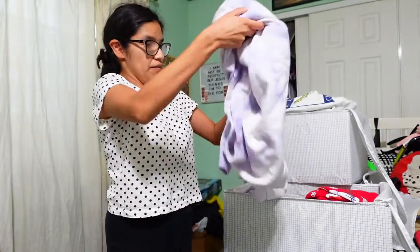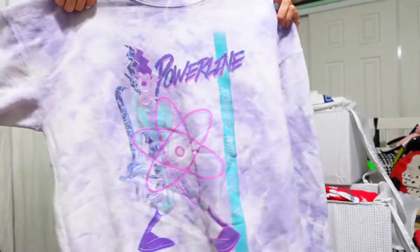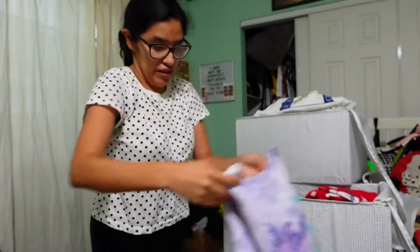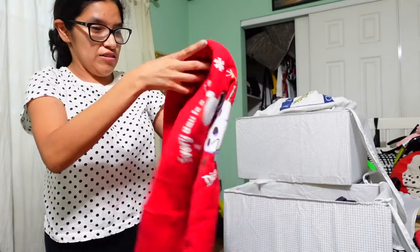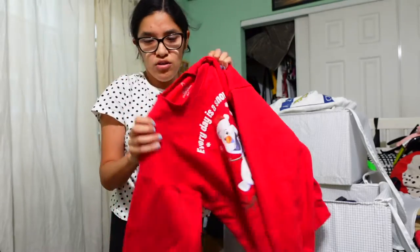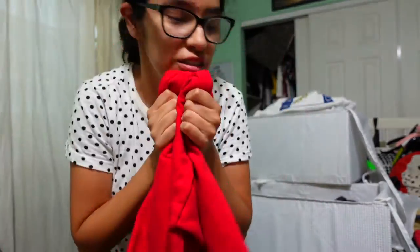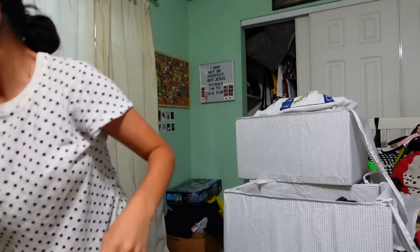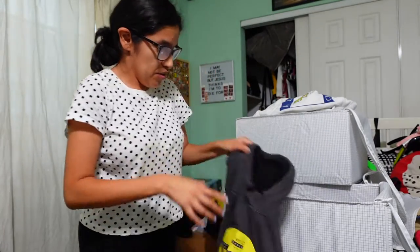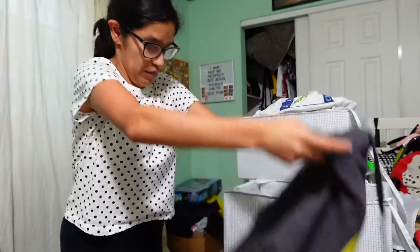Next we have this Powerline one - super cute. Powerline, A.K.A. Goofy Movie, my movie. Next we got this Christmas Olaf one which I think I'm gonna donate or put on Poshmark, because I do have a Christmas one. So we're putting this guy on Poshmark. Another hoodie - this is for a camp that I went to, so we're keeping that.